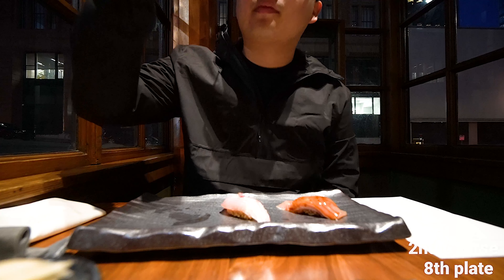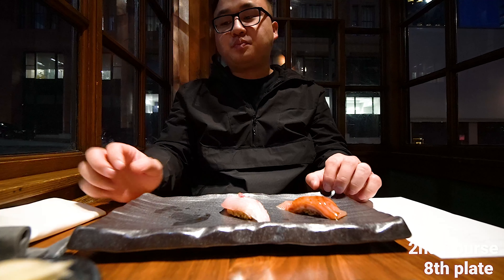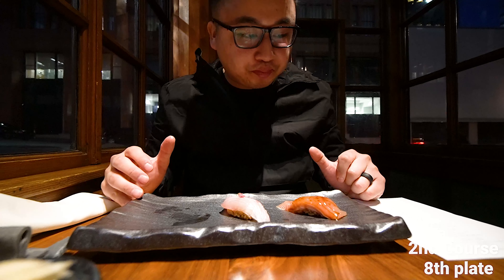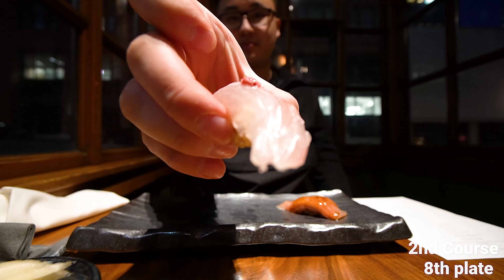Cheers! The rice is on point — that smokiness. And that bluefin, it's not too overpowering. Very fresh.